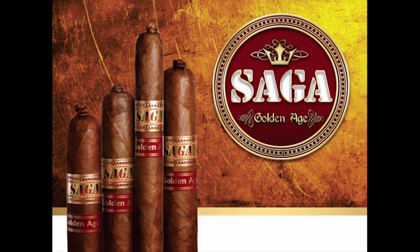Saga Golden Age is a full-bodied, full-flavored Dominican puro. With tobaccos from one farm, the blend features a Carrojo 2006 wrapper and filler from original Cuban seeds grown in the Dominican Republic. Available in four sizes at an affordable price, the Saga Golden Age is sure to please and take you back on a journey to yesteryear.